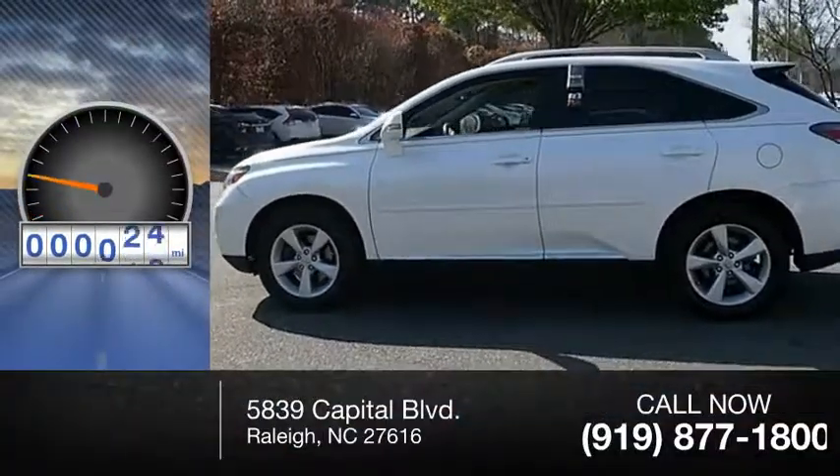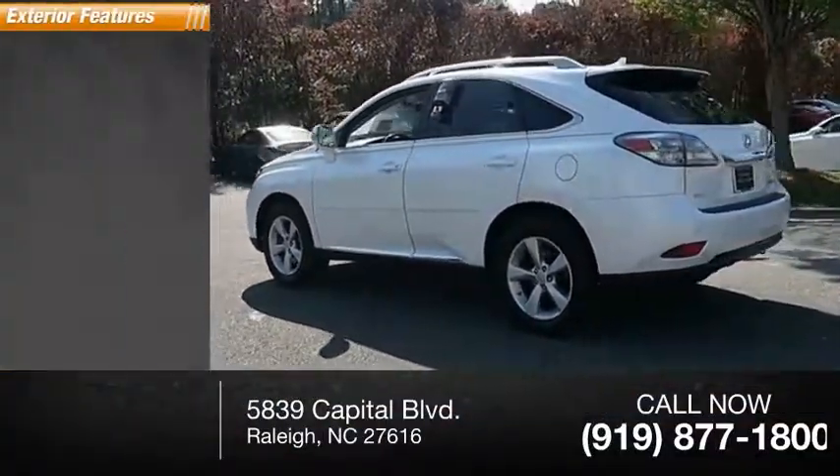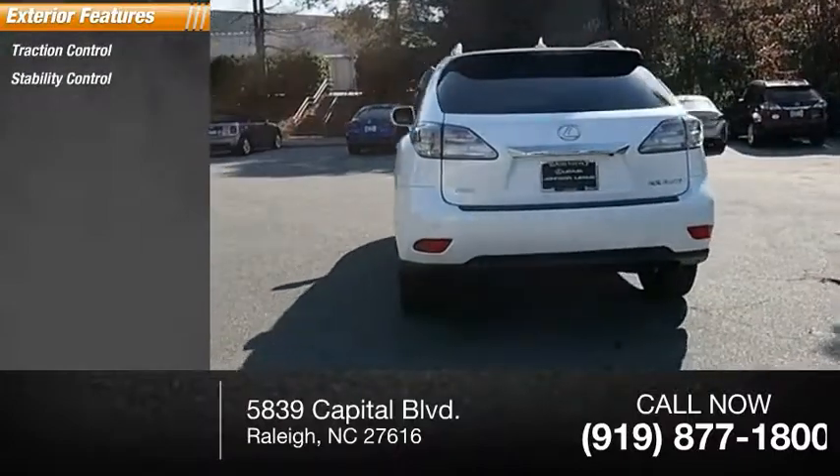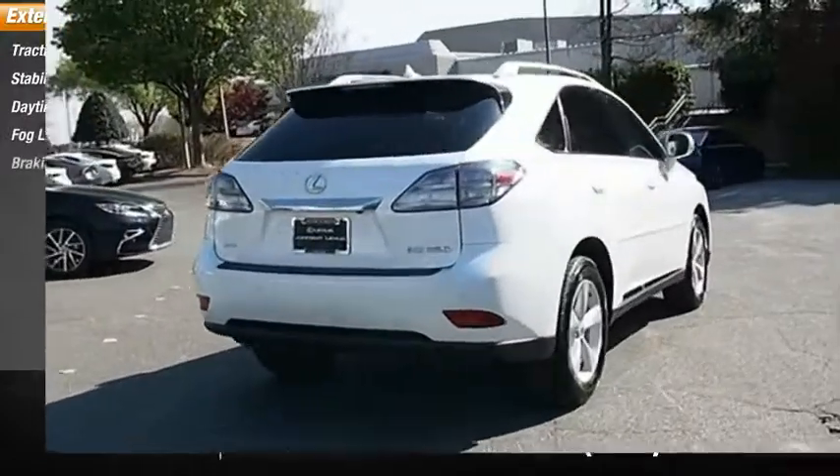This vehicle has less than 140,000 miles. Here are some of this vehicle's great options: traction control, stability control, daytime running lights, fog lights, and braking assist.